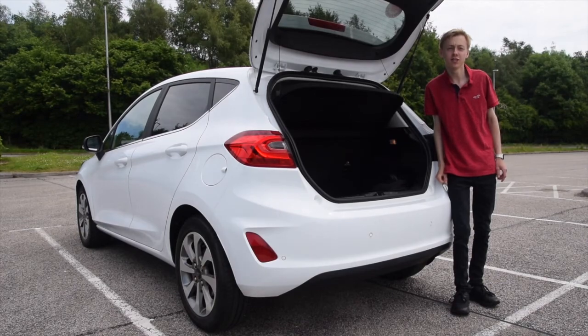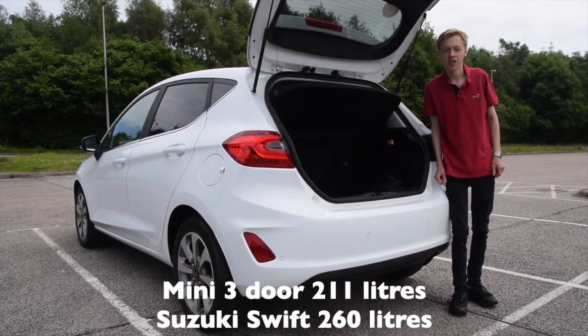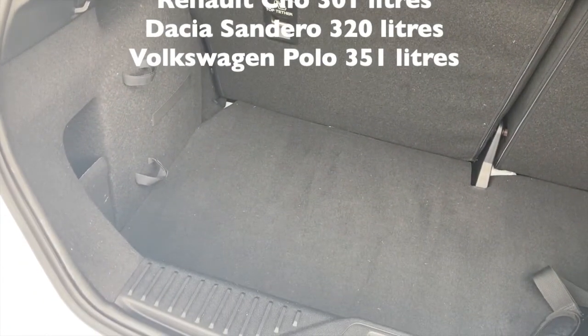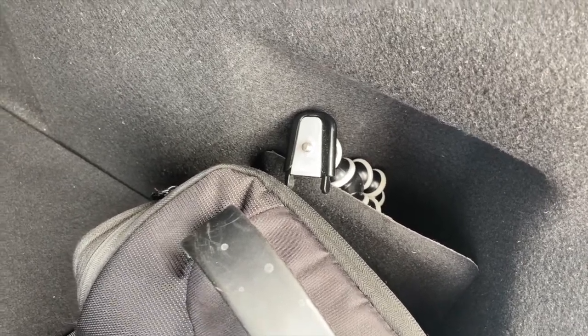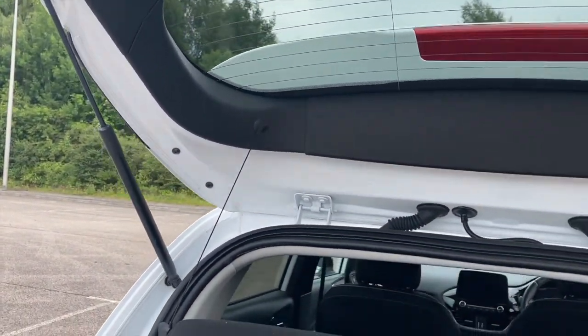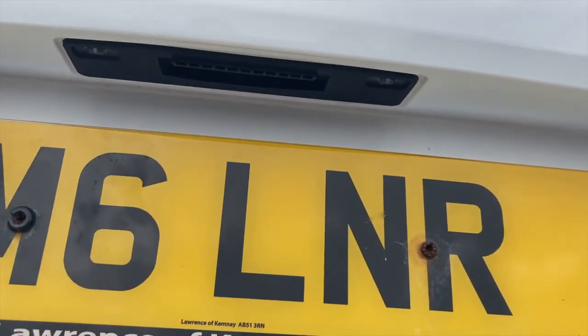The Mk8 Fiesta gives us a reasonable boot space of 292 litres. This is bigger than a Micra however it is smaller than a Sandero. The 292 litre boot does come with some useful features — there are two pockets for storing small items so they don't roll about, it is lit by a light, there is a small hook, top tether points, and Velcro straps. The parcel shelf is also attached to the tailgate so it lowers and raises itself with the boot.